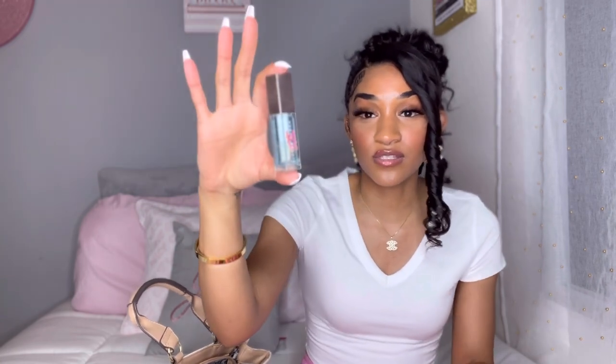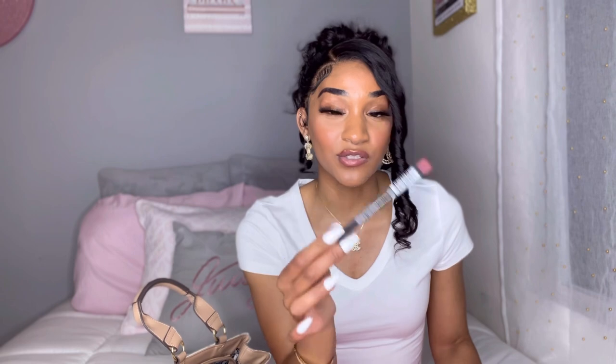Next I got my Fenty Beauty lip gloss — the Ice Bomb lip gloss. It's still in the packaging but I have used it. It has like a little minty kind of vibe going on, which I like so far. Then I got a lip liner as well, because I do wear lip liners and if I need to re-line my lips I can do that with no problem. That's what I had in my little pouch.